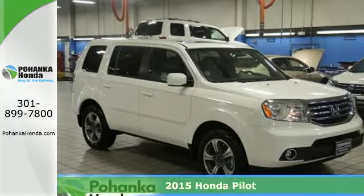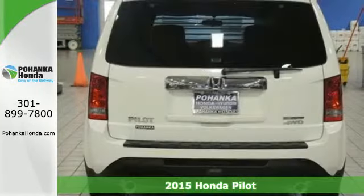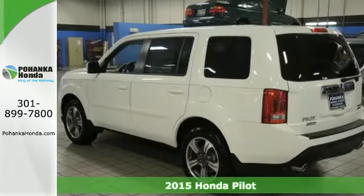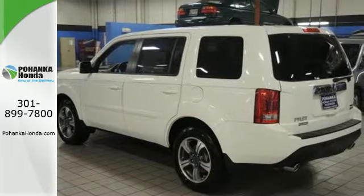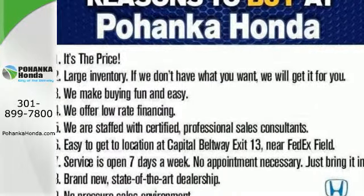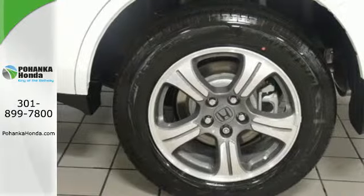It's a 2015 Honda Pilot. It comes packed with thoughtful amenities to maximize convenience and comfort. You'll appreciate the versatility of the split second and third row seats, along with the utility afforded by the Trailer Hitch Receiver and Hill Start Assist.